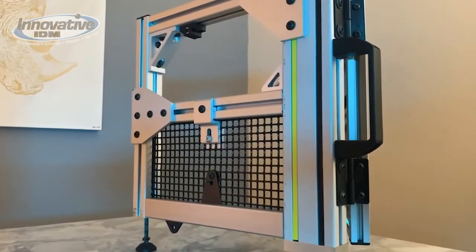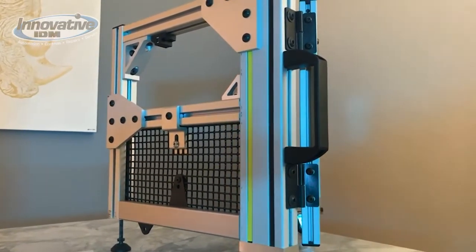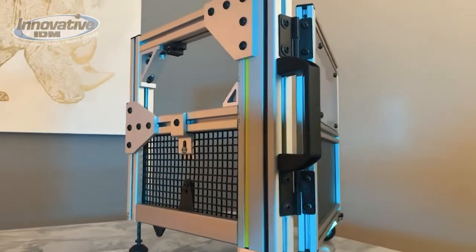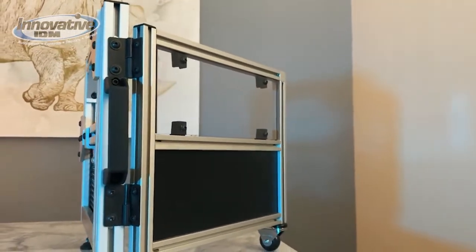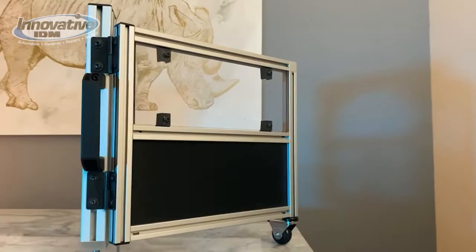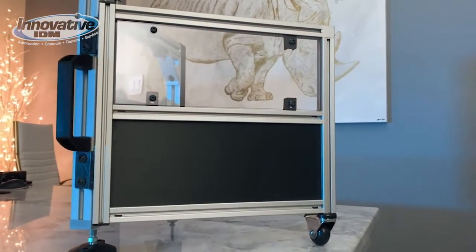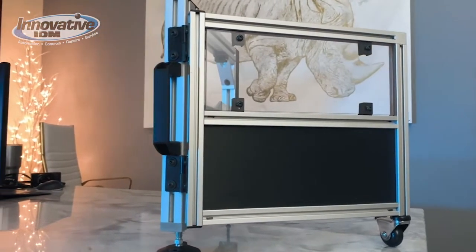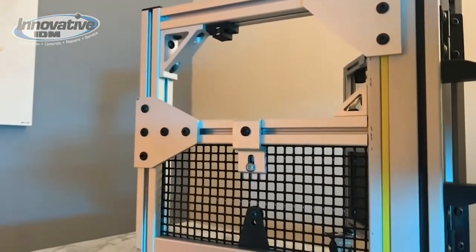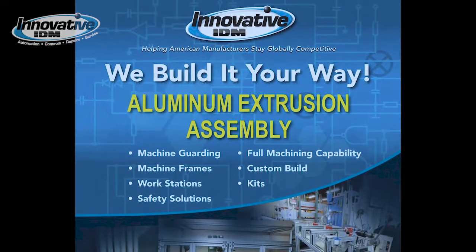Taking a closer look at the product demonstration, we can see there are a bunch of examples of not only the framing sizes but also the accessories that go along with the aluminum extrusion: different brackets, gussets, plates, casters and feet, handles, hinges, the various profile sizes, various fastener types, and different panelings such as mesh, lexan, or solid. Innovative IDM builds it your way.